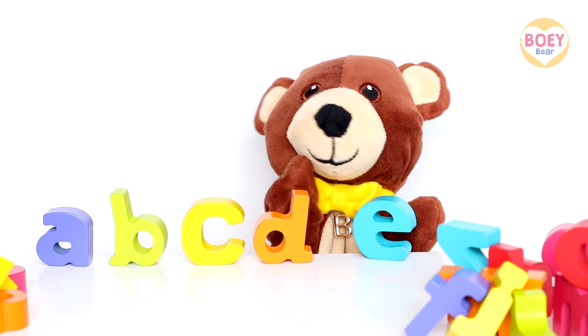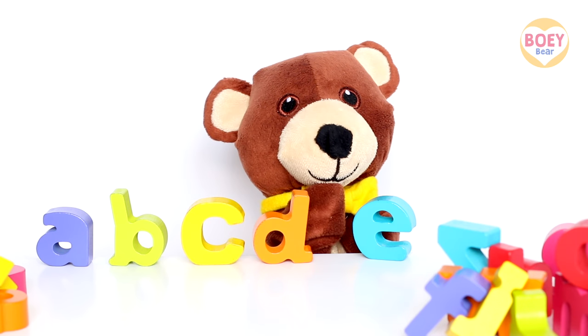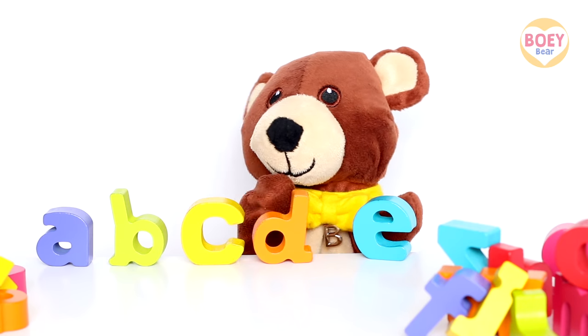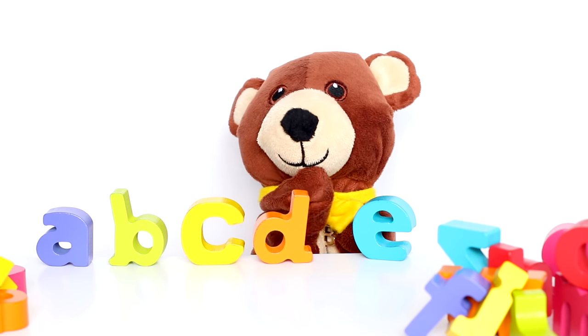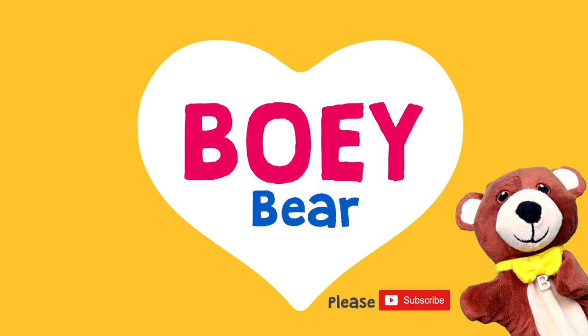Hello Bowie. Oh, hello. Did you know that each letter has a different sound? It's called phonics. What sounds do these letters make? Bowie Bear. I'm Bowie. Please like and subscribe.